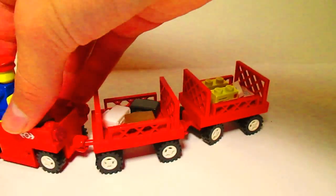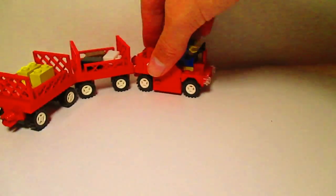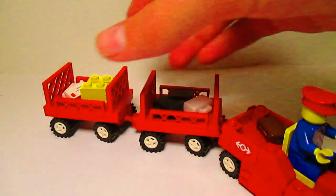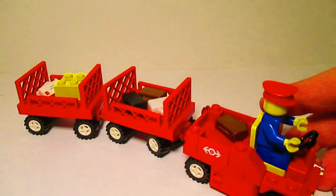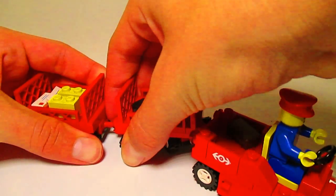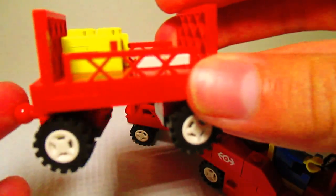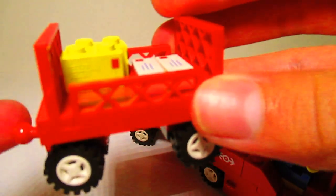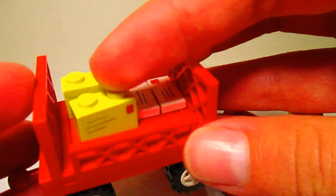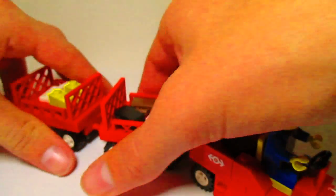And it reminds me of one of those airport vehicles that bring the air baggage to the plane, so you could use that for that too. Each one comes with an individual cart, the wheels turn, and it has packages on each one.